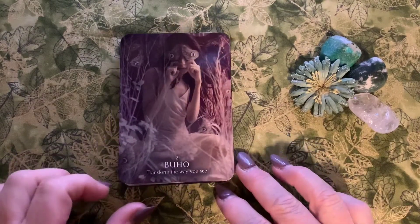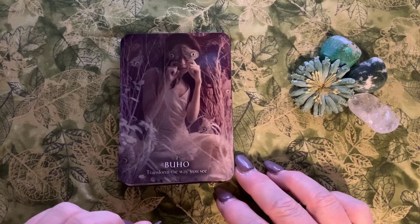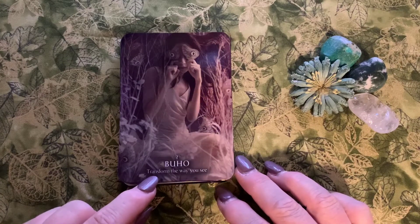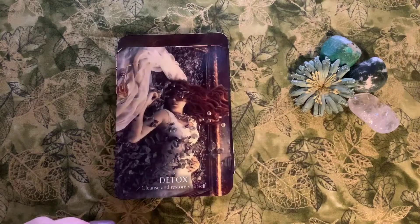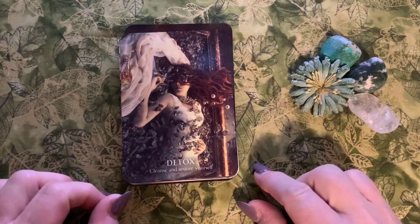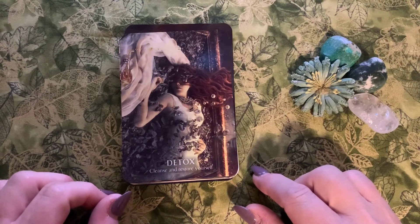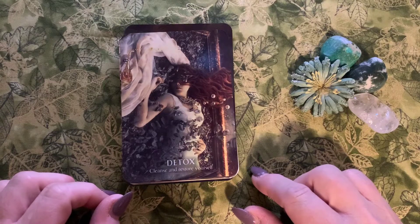Card number two is Bujo — Spanish for owl — with the message 'transform the way you see.' Card three is Detox: 'cleanse and restore yourself.' We absolutely all need to do this, to just take that sacred time to unwind, ground, and really center yourself.